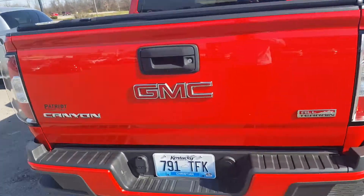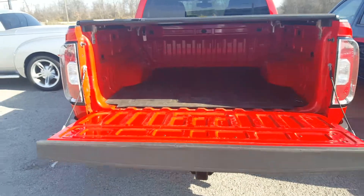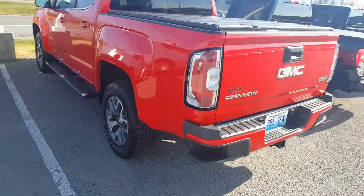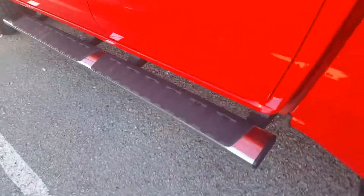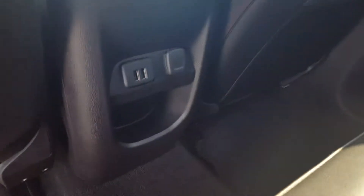Here we are — got your backup camera right there, there's the mat and the cover. Of course you do have remote start on the key fob — I love that feature especially on the cold days. Got a nice step here, and there is the back. They do have a power outlet and two USB ports.